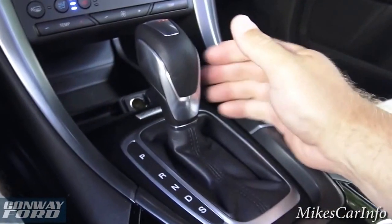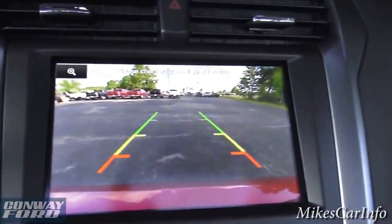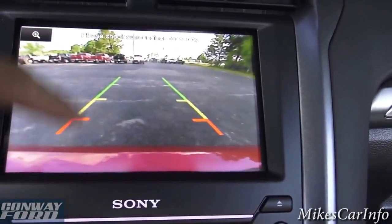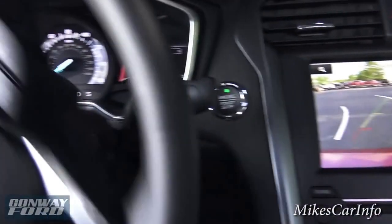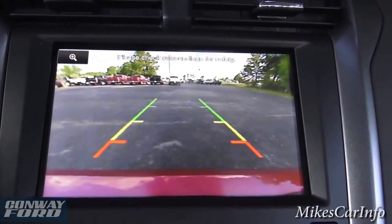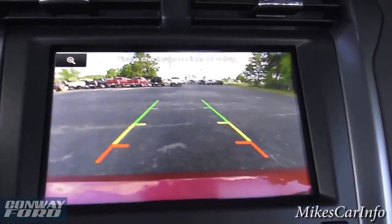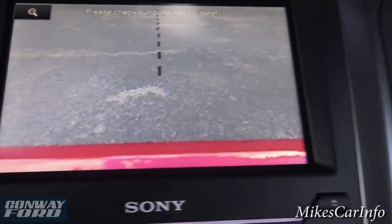Here's the shifter — putting it in reverse brings up the backup camera on screen, and it also shows that the rear parking aid is on. The backup camera gives you a view from the bumper all the way to the sky — a really good wide-angle view. As you turn the steering wheel, it gives you an estimated trajectory of the vehicle. There's also a button to focus in for trailer hitch alignment, so you can back up to it very easily.